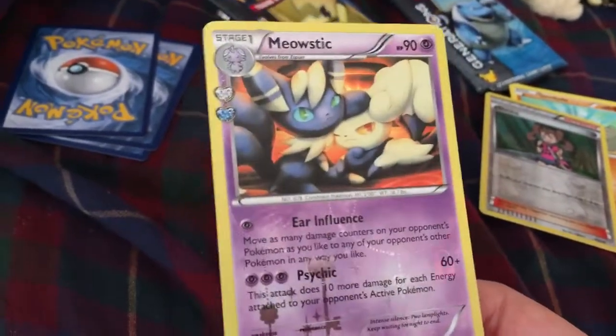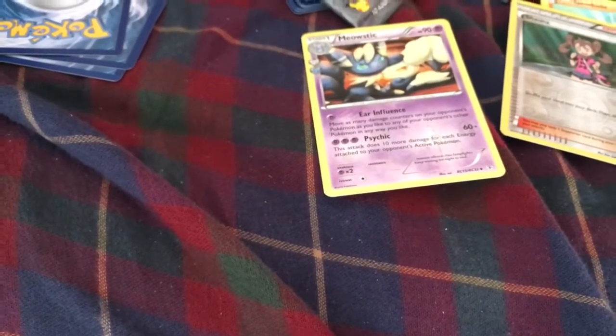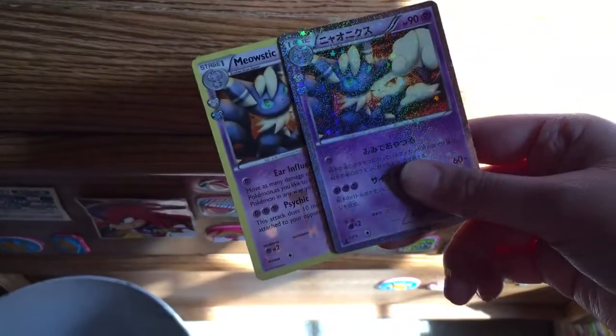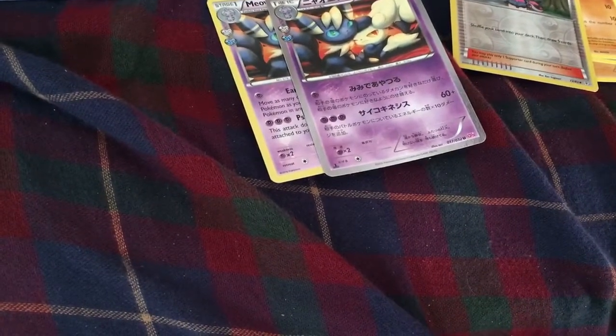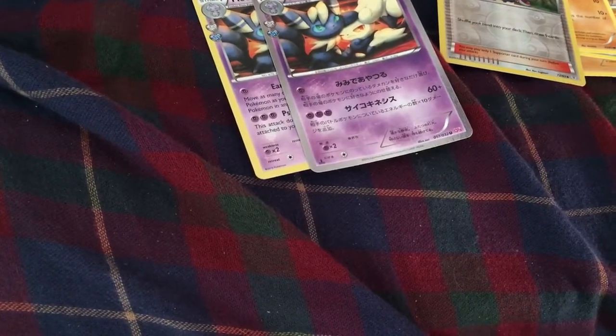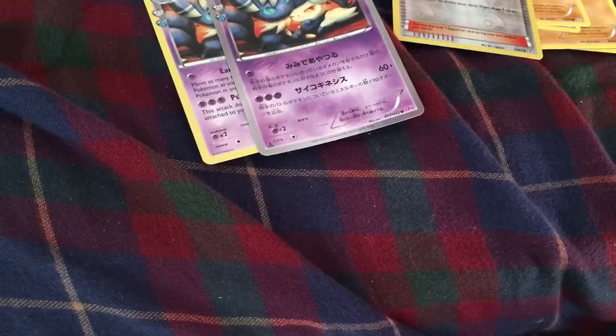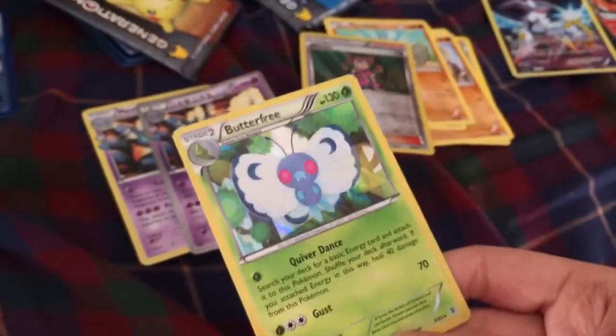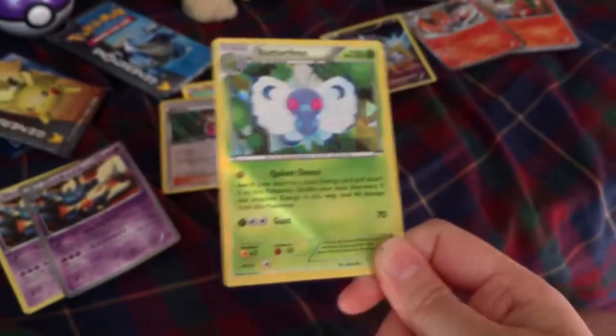I hate it when I see these because I thought it was a holo rare. So we got a Meowstic — here's the original Meowstic. I believe I pulled this out because one of the holos was — I don't remember — but this one is all holo too. As much as I like that, I prefer the old holographic — when they have the whole card holographic with the dots, those were amazing.